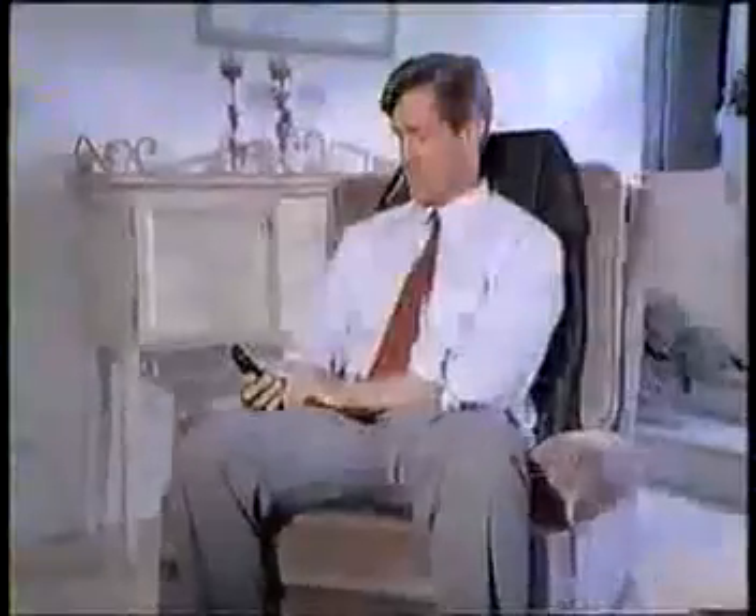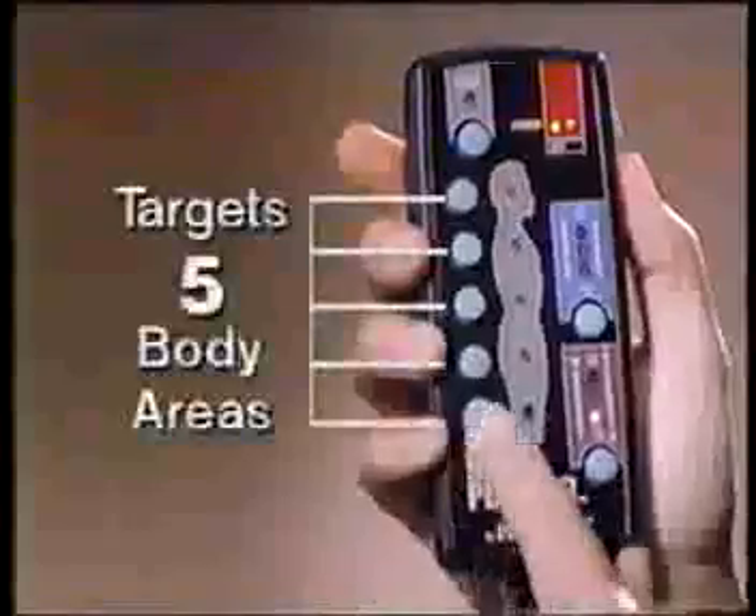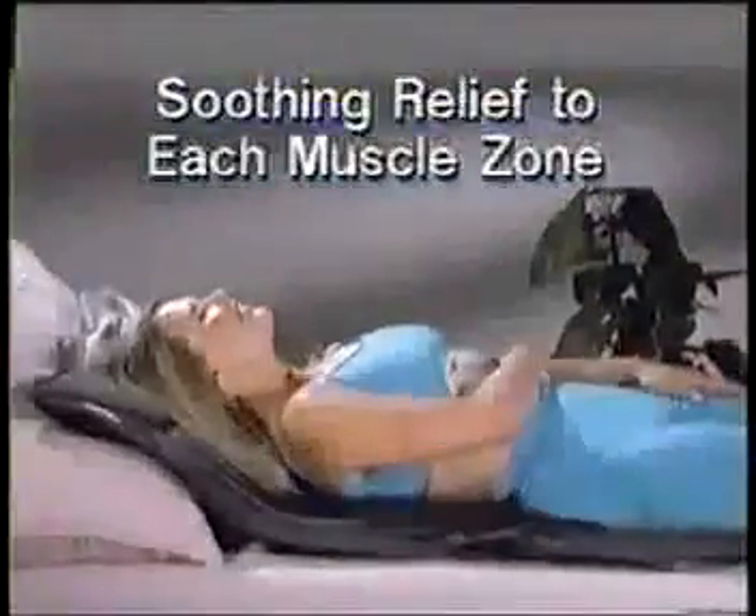Look, Back Pleaser cushions while it caresses, massaging major stress points and tired muscle groups. Our command controller targets up to five body areas at a time, sending relief to each major muscle zone.